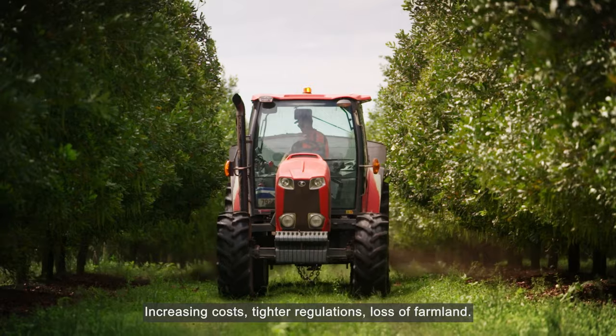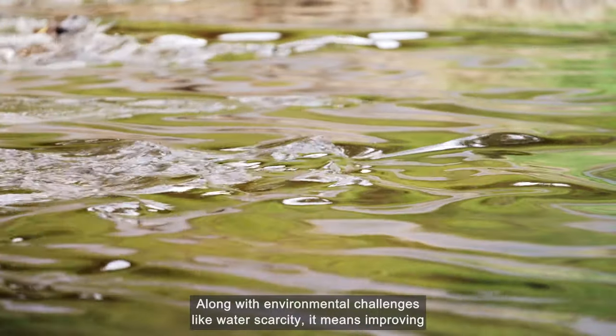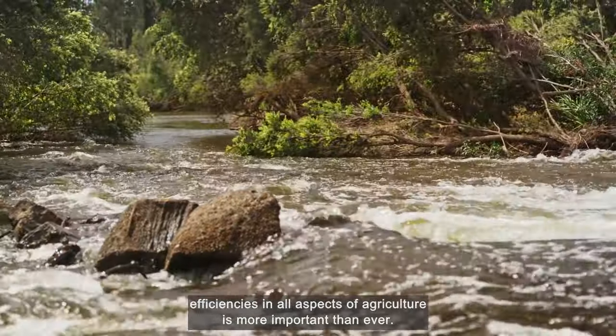Increasing costs, tighter regulations, loss of farmland, along with environmental challenges like water scarcity — it means improving efficiencies in all aspects of agriculture is more important than ever.